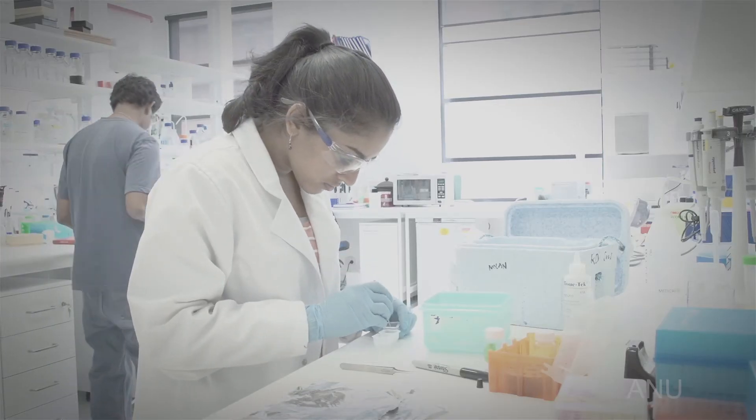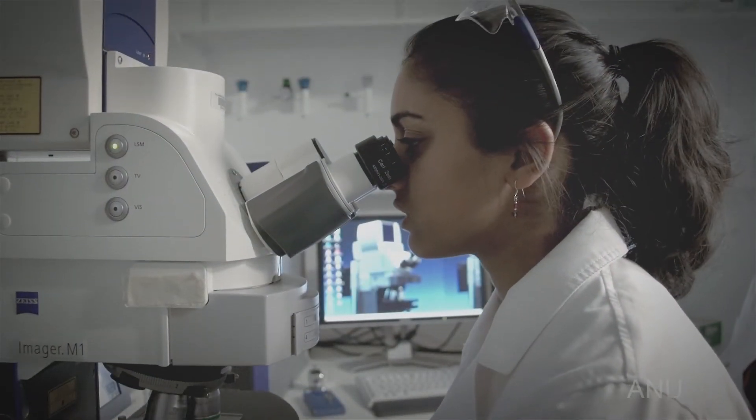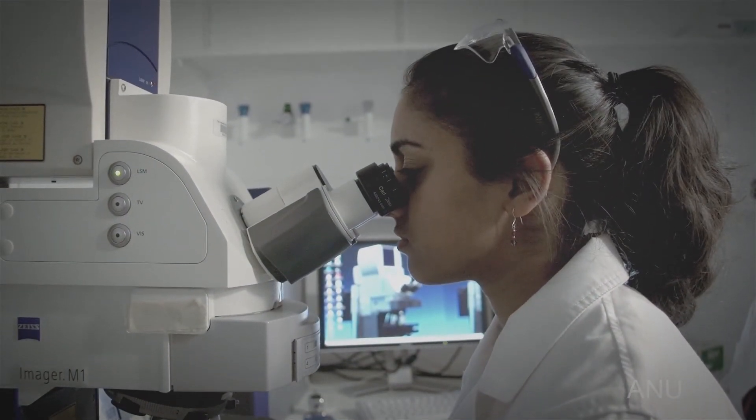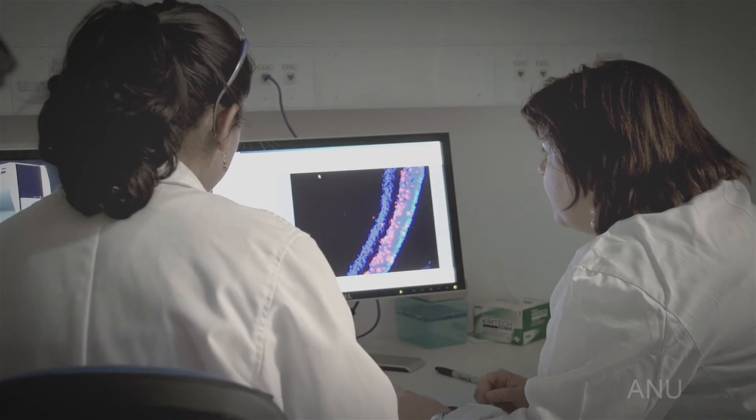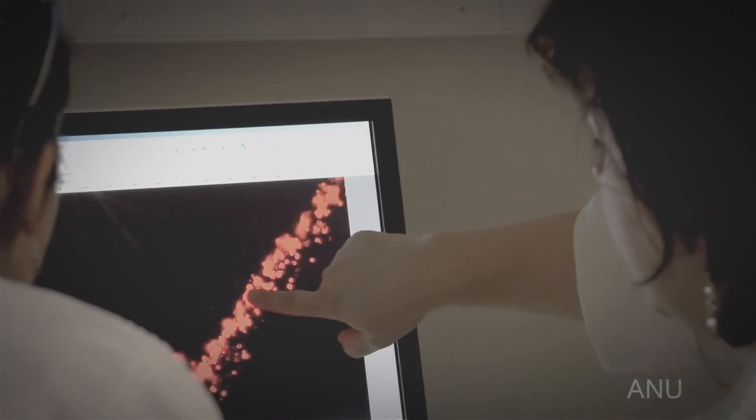My present research is about retinal degeneration, mainly age-related macular degeneration, which is the leading cause of blindness over the age of 50 and beyond. I'm working with Professor Jan Provis and her group, and we are looking at inflammatory mechanisms, gene changes, and cellular-level processes.